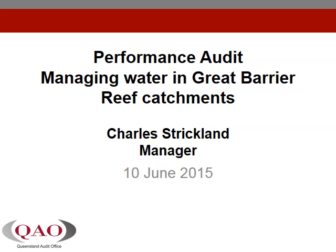This presentation is on a performance audit by the Queensland Audit Office on Managing Water Quality in the Great Barrier Reef Catchments.